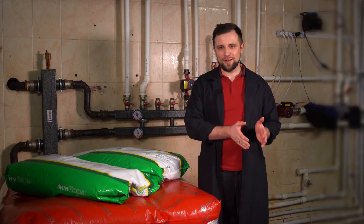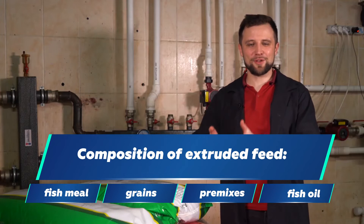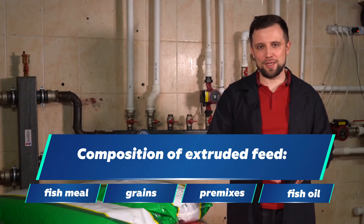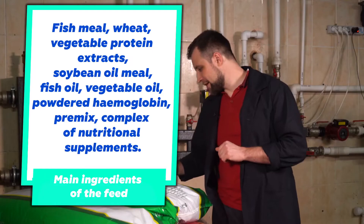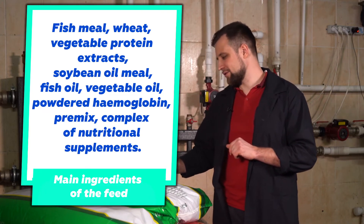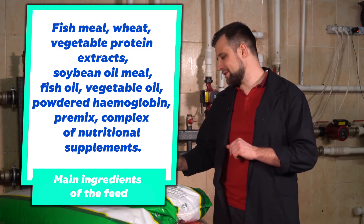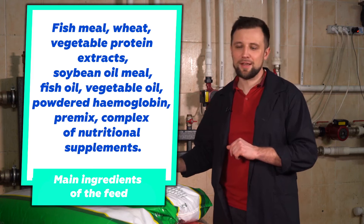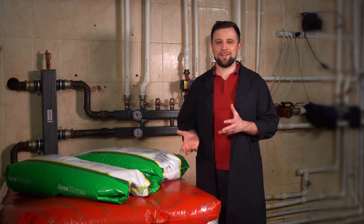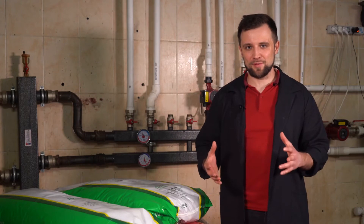So, what is included in the extruded feed? The first thing is fish meal, the second is grains, the third is premixes and vitamins, and the fourth is fish oil. Looking at the label of one of the feeds: fish meal, wheat, vegetable protein extracts such as soy concentrate, corn gluten, fish oil, soy meal, hemoglobin, vegetable oil, premixes and a complex of biologically active substances. Each manufacturer uses their own recipe and doesn't advertise it in detail. However, by and large, all feeds are made in approximately the same way.